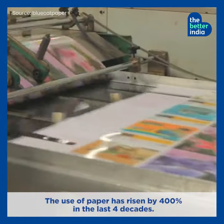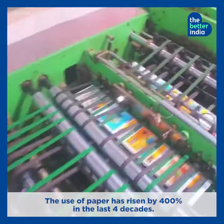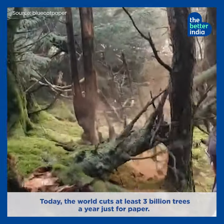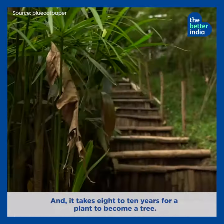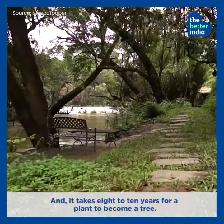The use of paper has risen by 400% in the last four decades. Today, the world cuts at least 3 billion trees a year just for paper, and it takes 8 to 10 years for a plant to become a tree.